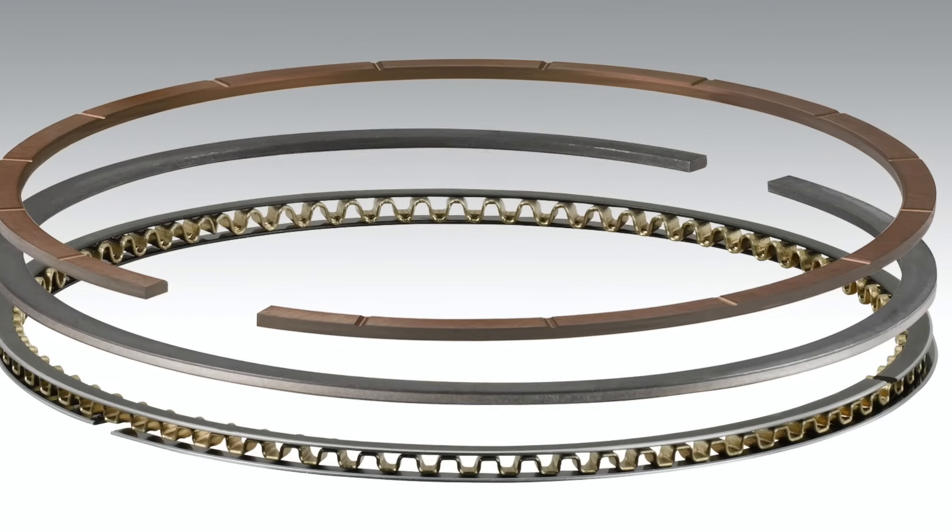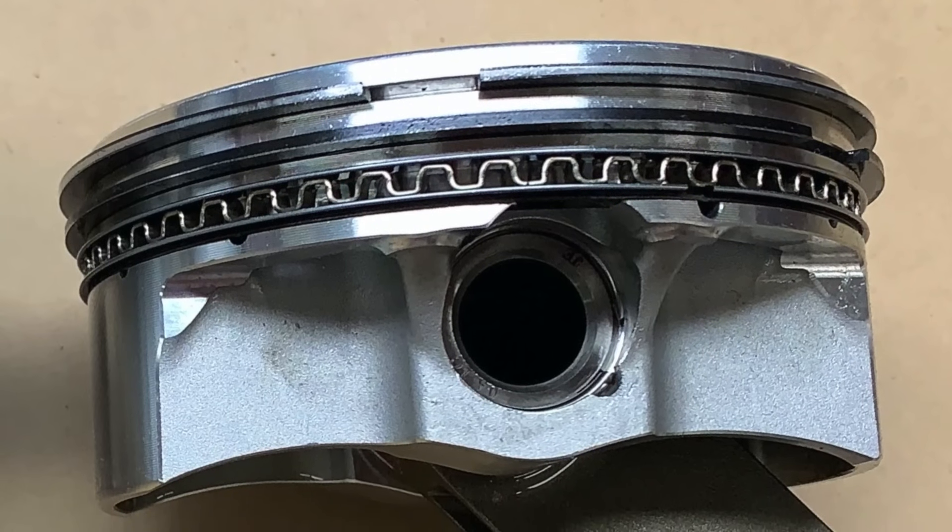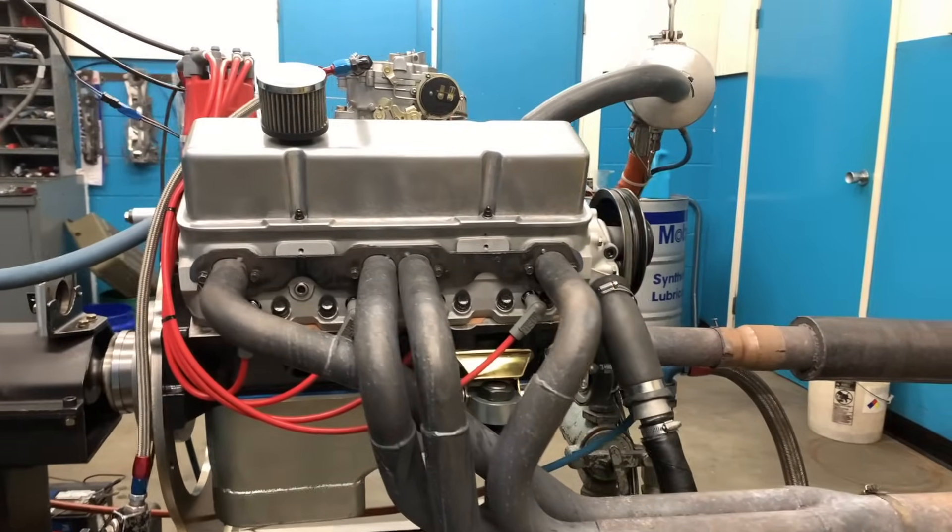The guys at JE Pistons helped us out and said they wanted to see how gas-ported rings actually work with a thicker ring package — say a traditional 1/16, 1/16, 3/16 ring package. We said sure, we'd be happy to do that. So they got us some pistons, and being Total Seal, we can do the rings. We got some rings that are traditional standard tension 1/16, 1/16, 3/16, put them in with the pistons, and we ran them in on the dyno yesterday.